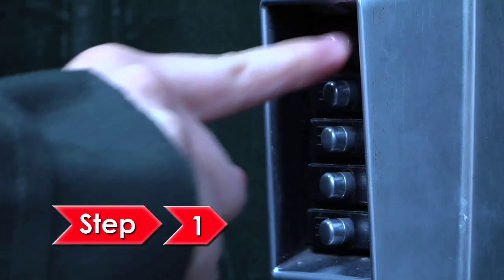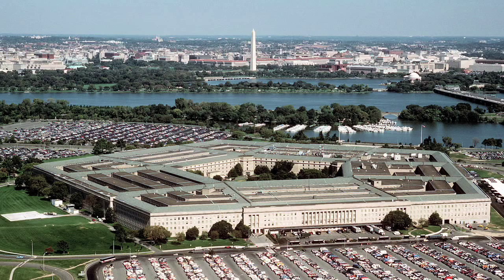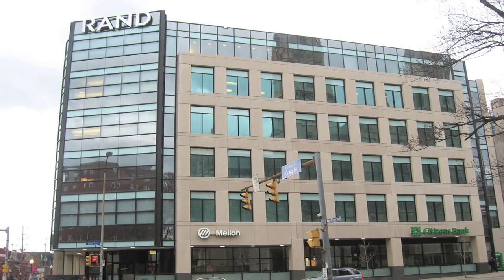Step 1: Gain access to secret government information. It helps to have high-level clearance, or be near people who do. Try working in places such as the White House, the Pentagon, or if you prefer the private sector, the RAND Corporation.